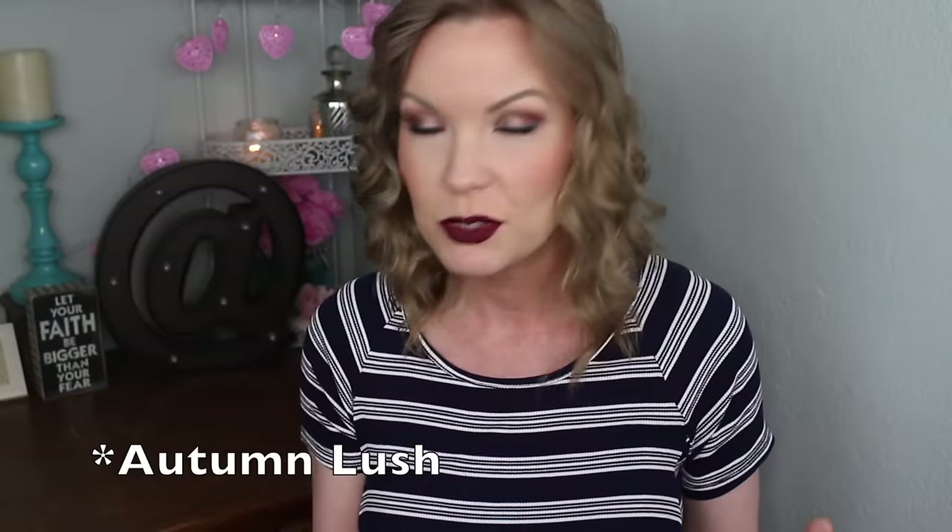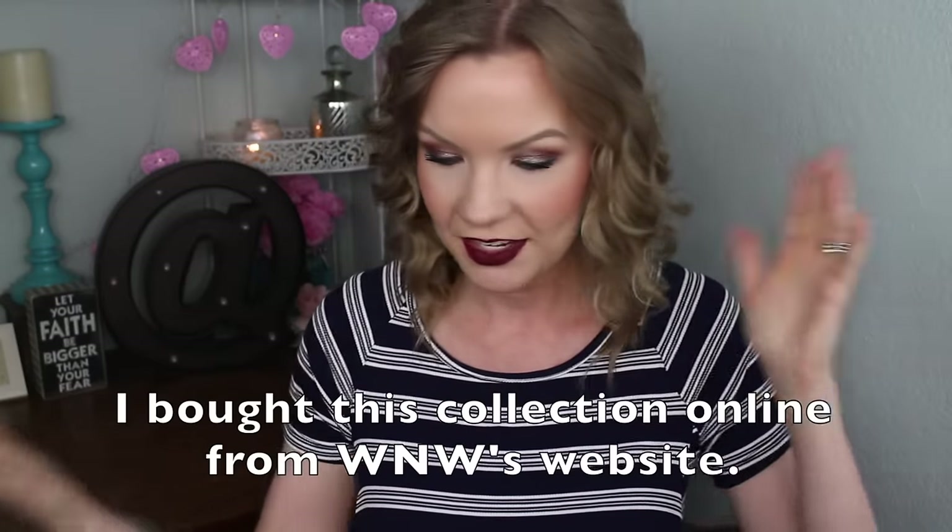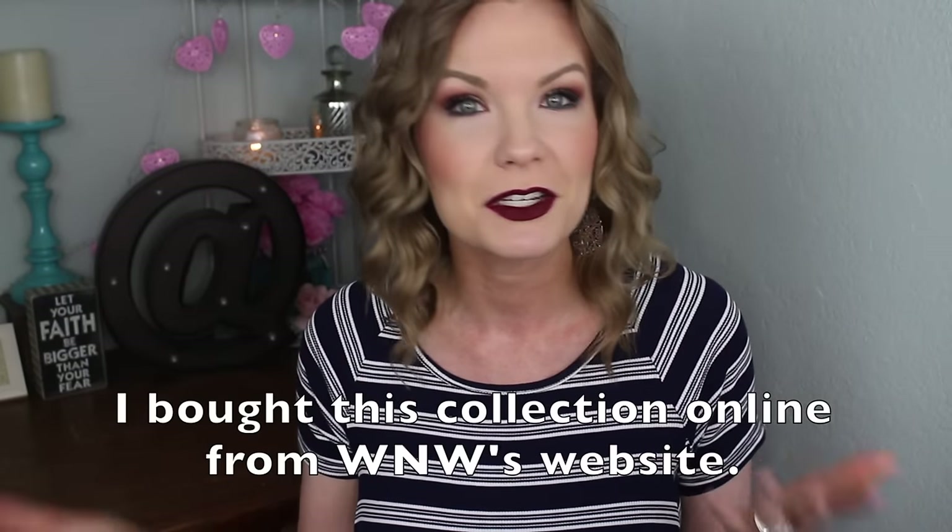We're going to run through the different products, show you swatches and lip swatches of the lip products, and I'll give you my opinions on the collection. There are four colored mascaras, four liquid lipsticks, and two eyeshadow trios. I love their matte lipsticks, so I would have been most excited about those, but they went with liquid lipsticks this time.